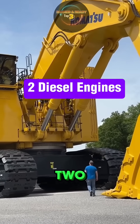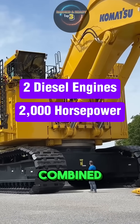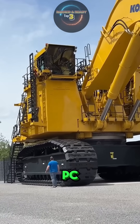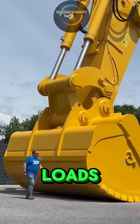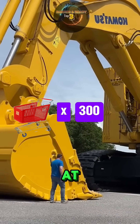This machine is powered by two diesel engines, each producing nearly 2,000 horsepower for a combined total of almost 4,000 horsepower. With that kind of muscle, the PC-8006 can take on the toughest mining jobs with ease. Its massive 42-cubic-meter bucket is designed to move enormous loads in a single scoop — enough to fill about 300 shopping carts of material at once.